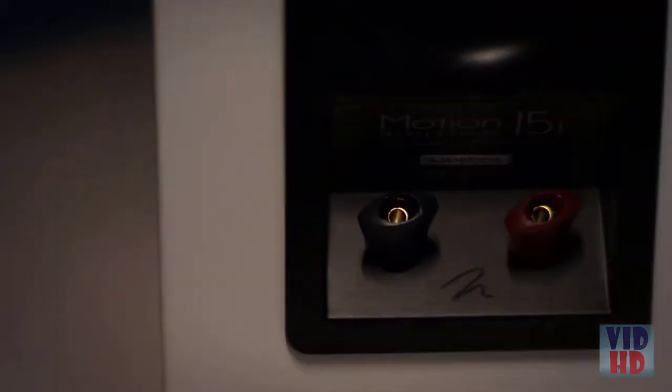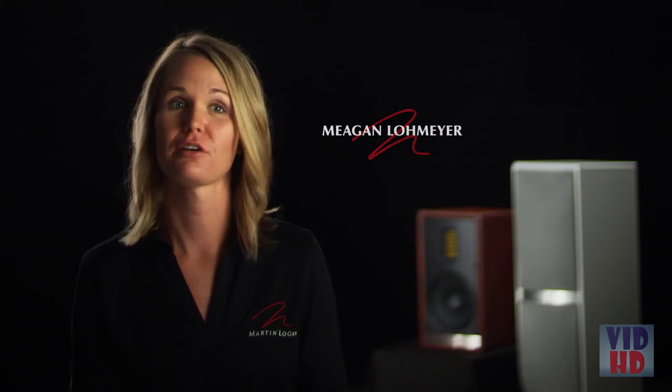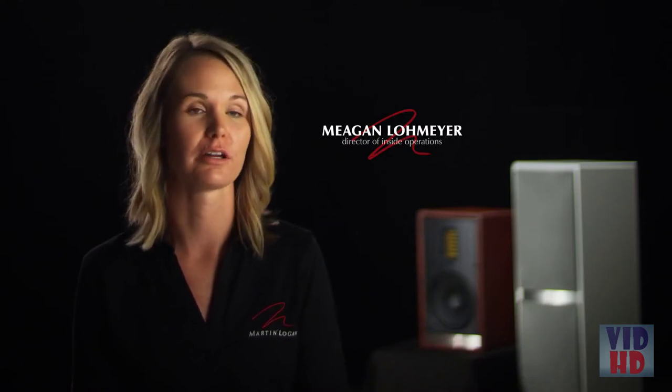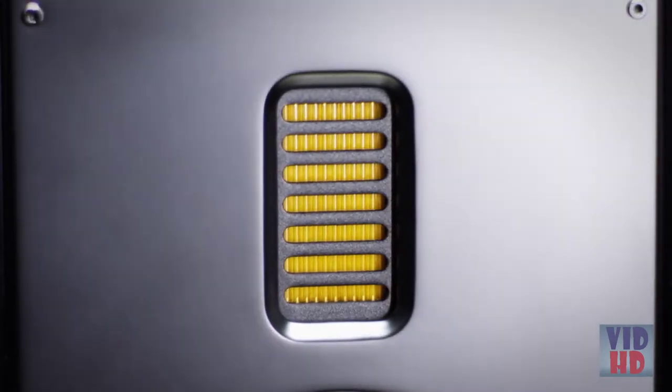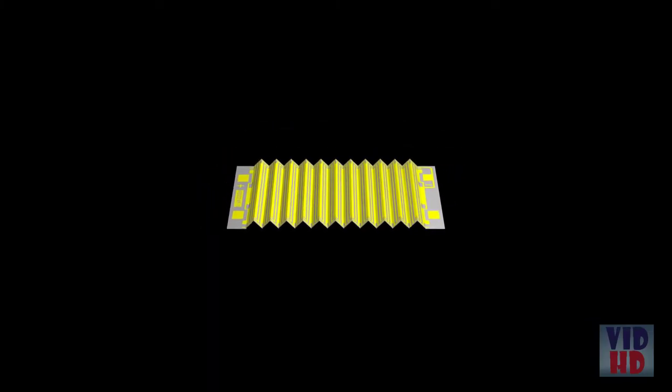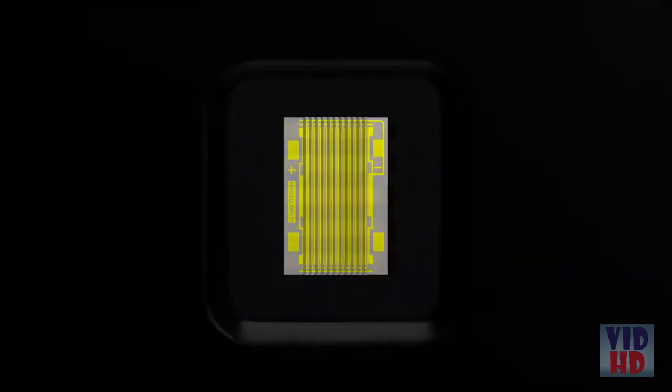The Motion Series is designed with versatility in mind — they're ready right out of the box. Our Motion Series has always had a close relationship with the legendary performance of our electrostatic models. Our folded motion tweeter is essentially a piece of film folded accordion style, giving a large radiating surface area in a very small compact space, delivering the detail and clarity of an electrostatic speaker in a smaller footprint.